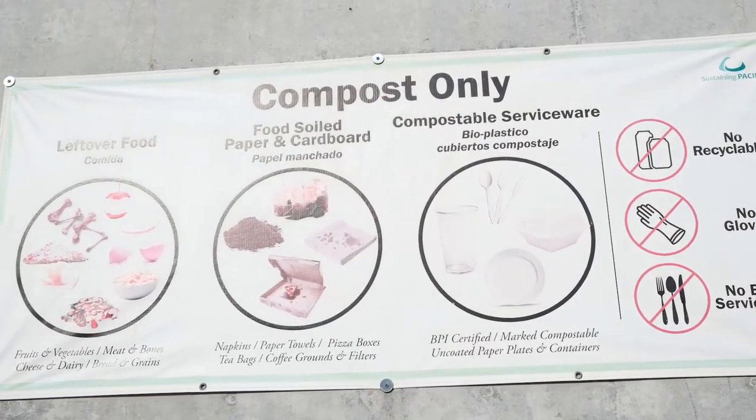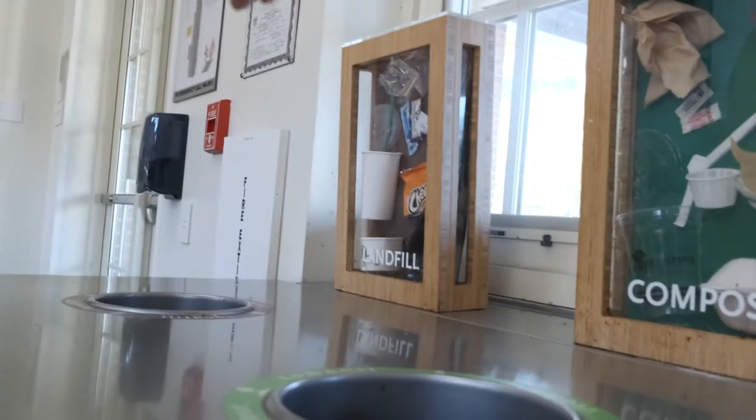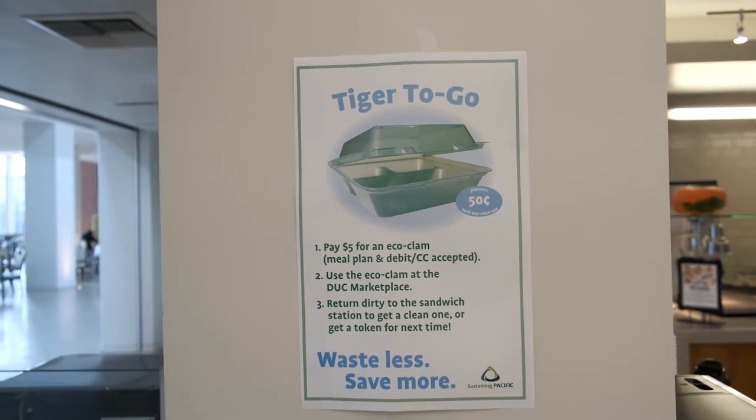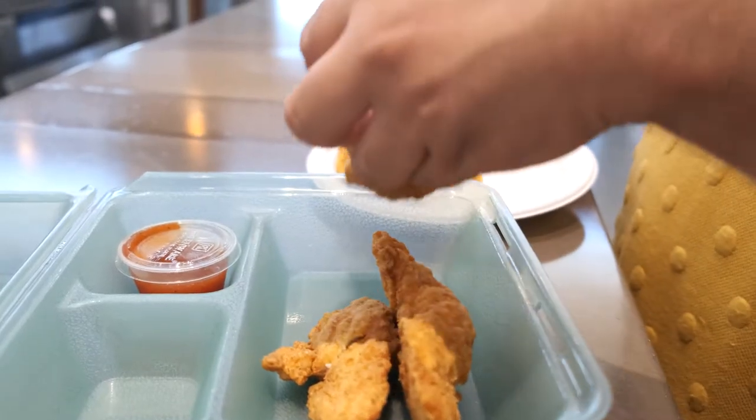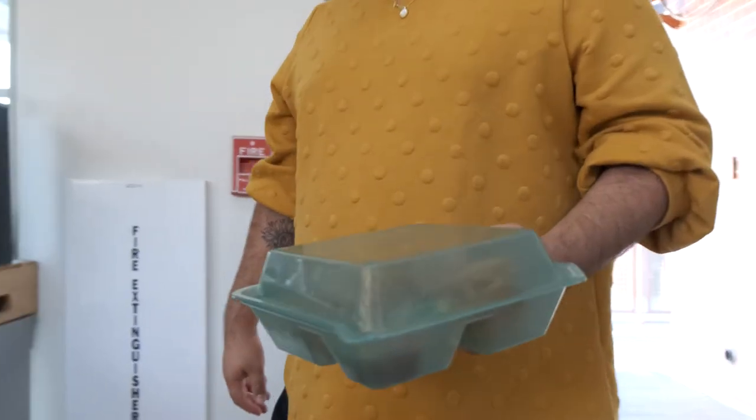They've also made big changes to cut down on waste. Every knife, fork, and to-go container we use is all compostable. The Tiger to Go program takes it a step further with reusable containers students can buy. Students can get their items in those, and every time they use them, they save money. Then they just bring them back and exchange them for clean ones.